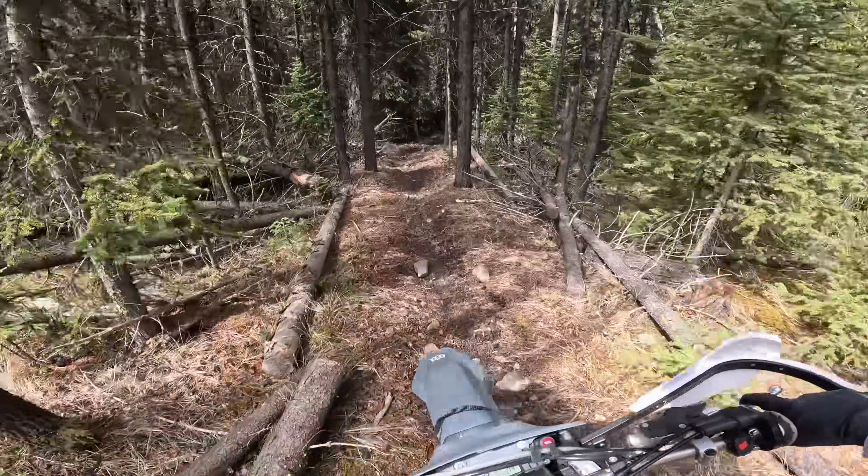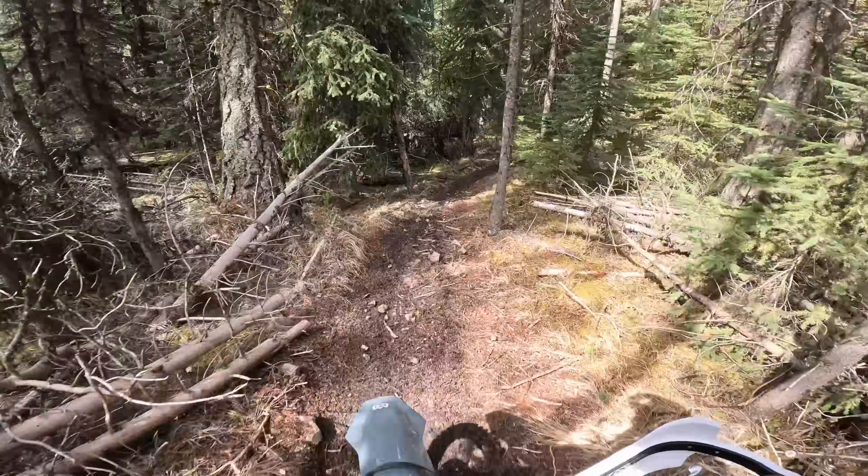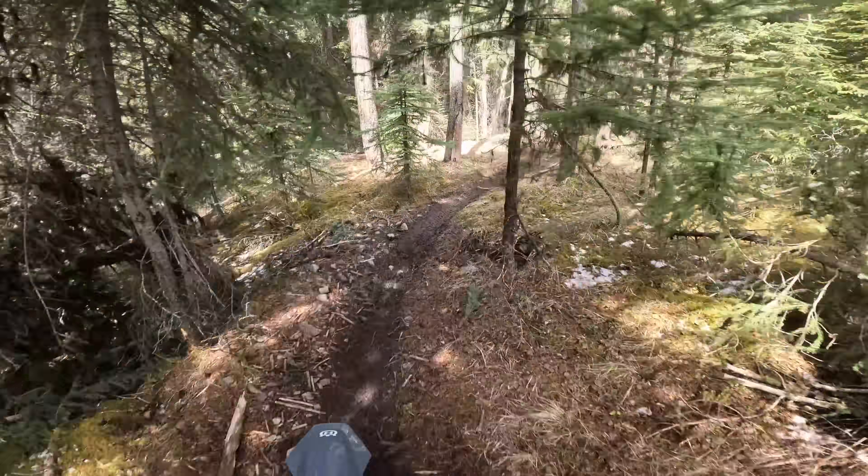Getting pretty far back on the mountain now, into a trail I haven't done in quite a while. Pretty fun one.